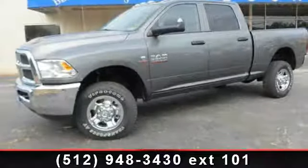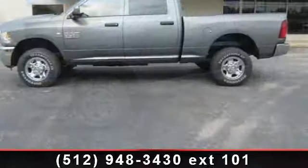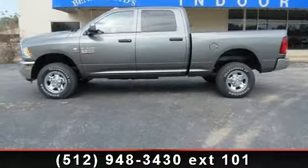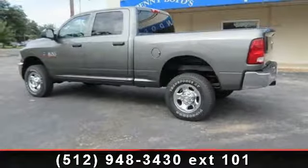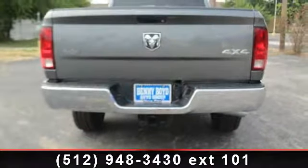Step into the 2013 Ram 2500 Tradesman. If you are looking for an automobile with great features, look no further. This vehicle comes with a reliable six-cylinder engine connected to a smooth-shifting automatic transmission. Some of the top features included with this vehicle are power steering,